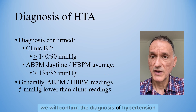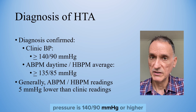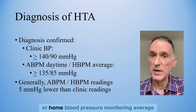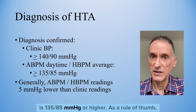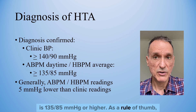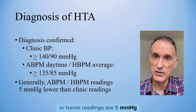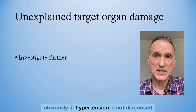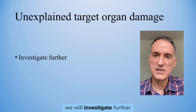We will confirm the diagnosis of hypertension if the clinic blood pressure is 140 over 90 or higher, and the ambulatory daytime average or home blood pressure monitoring average is 135 over 85 or higher. As a rule of thumb, ambulatory or home readings are 5 mmHg lower than the clinic blood pressure. If hypertension is still diagnosed and there is target organ damage, we will investigate further.